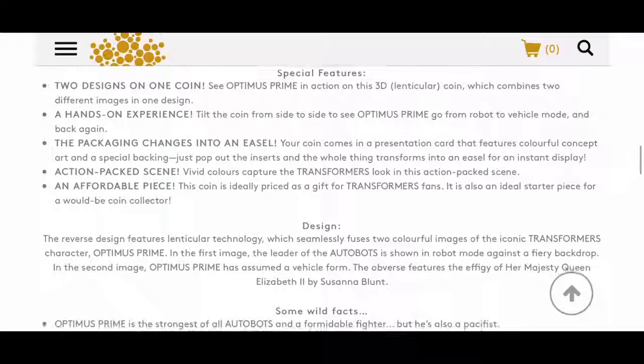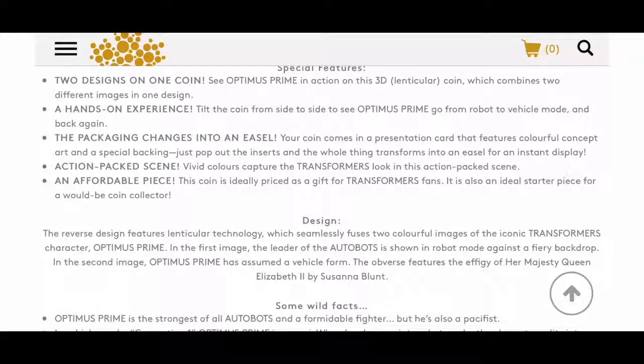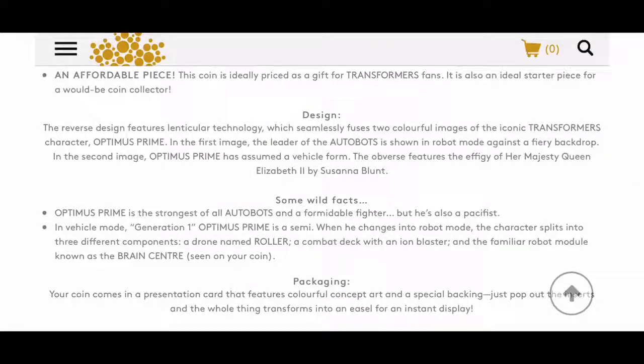The special features include: two designs on one coin — see Optimus Prime in action under this 3D lenticular coin which combines two different images in one design. A hands-on experience — tilt the coin from side to side to see Optimus Prime go from robot to vehicle mode and back. Packaging changes into an easel. Your coin comes in a presentation card with colorful concept art; pop out the inserts and the whole thing transforms into an easel for instant display. Vivid colors capture the Transformers look in this action-packed scene. Also an ideal starter piece for a would-be coin collector.